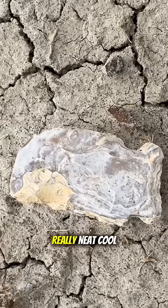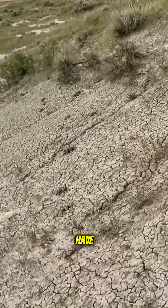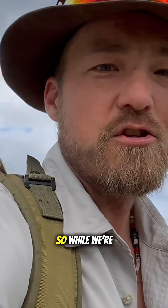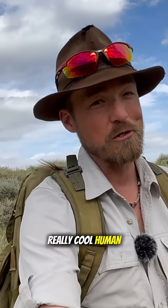So it's a really neat, cool artifact that we have literally way out here in the middle of nowhere. While we're out here hunting for dinosaurs, we never know when we might come across some really cool human history as well.